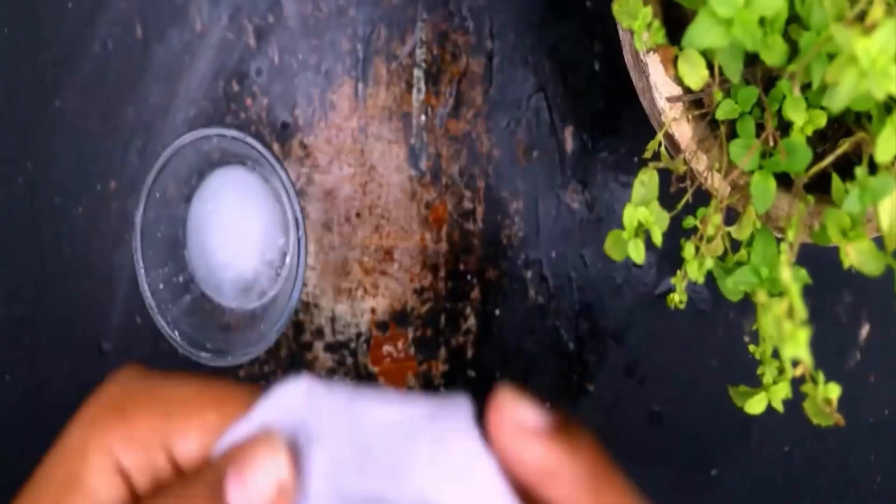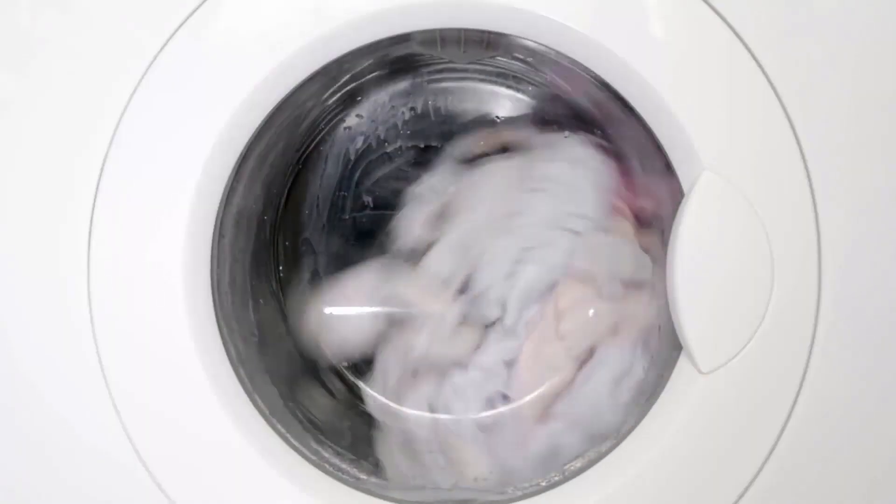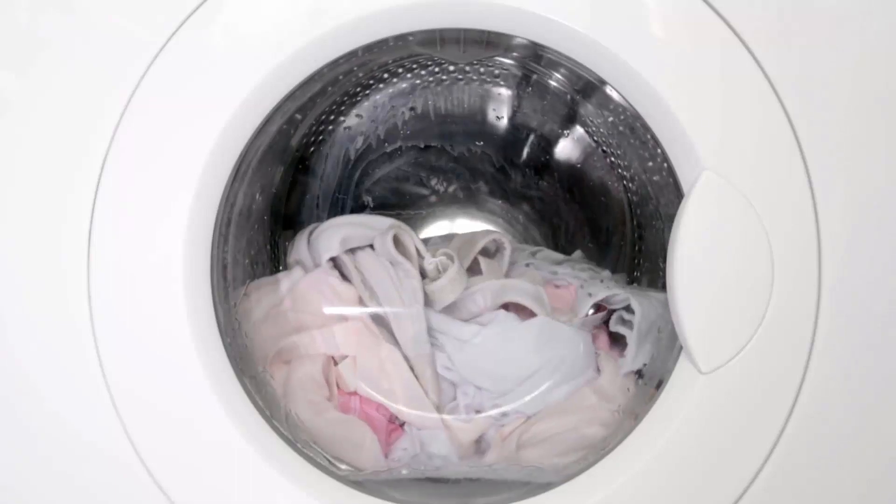Soak your cloth in this solution and gently scrub the stain using a toothbrush, and you will get the blueberry stains out of your clothes easily. Finally, wash the clothing as you normally would using cold water and your regular laundry detergent, and the stain will go away easily.